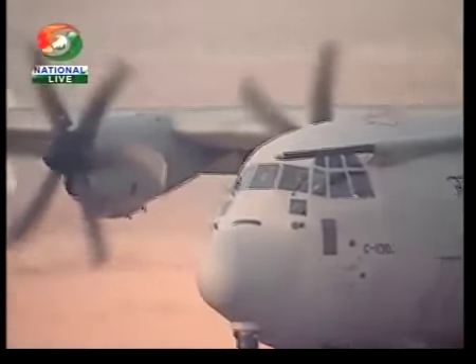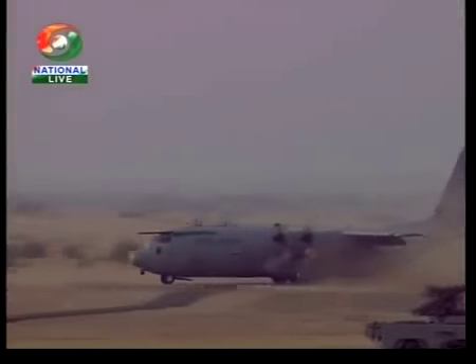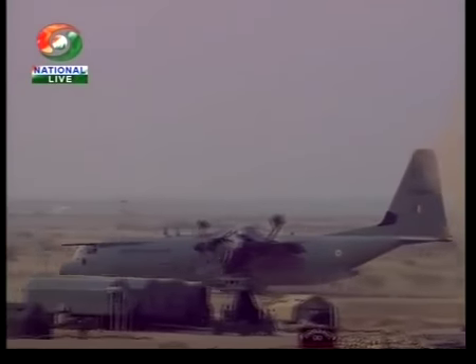And there, ladies and gentlemen, she does a smooth touchdown. The aircraft will now rapidly decelerate. And wait — that's not all.